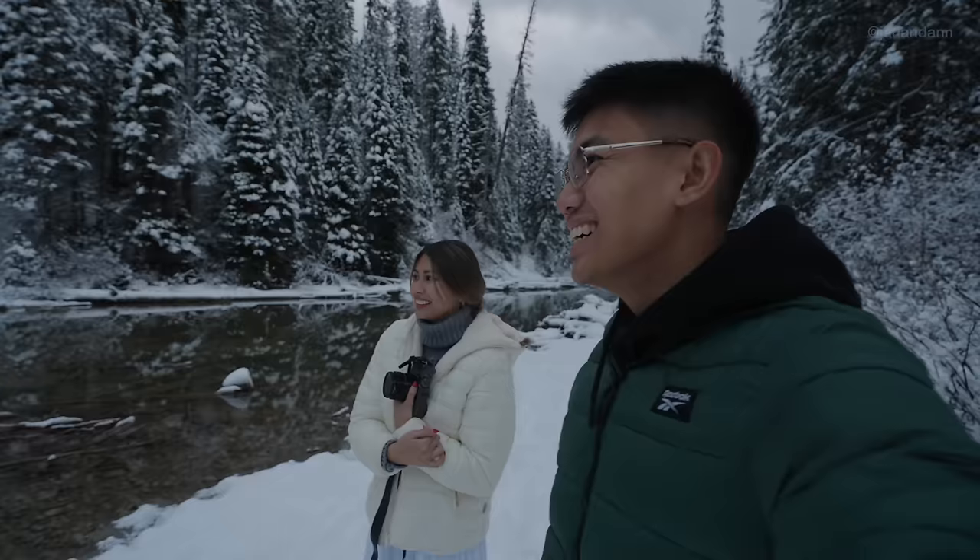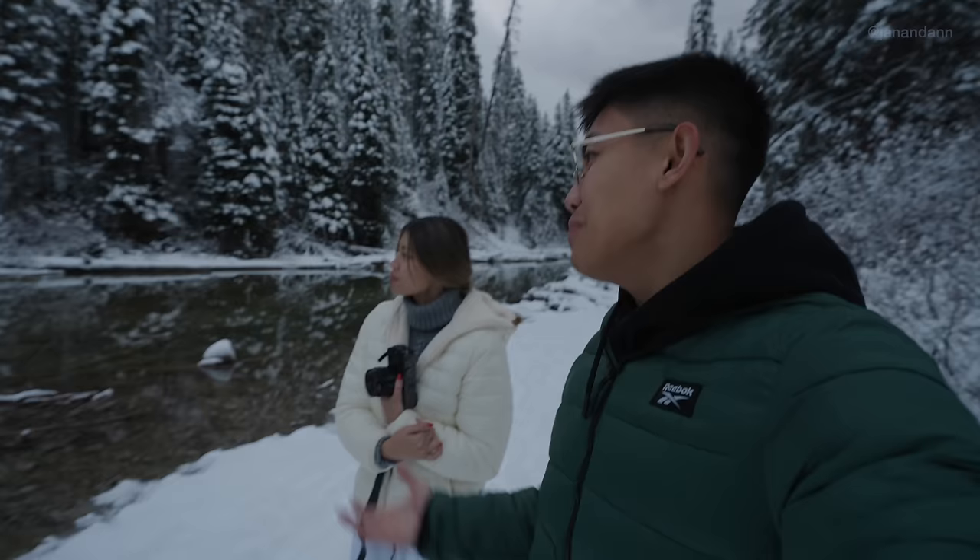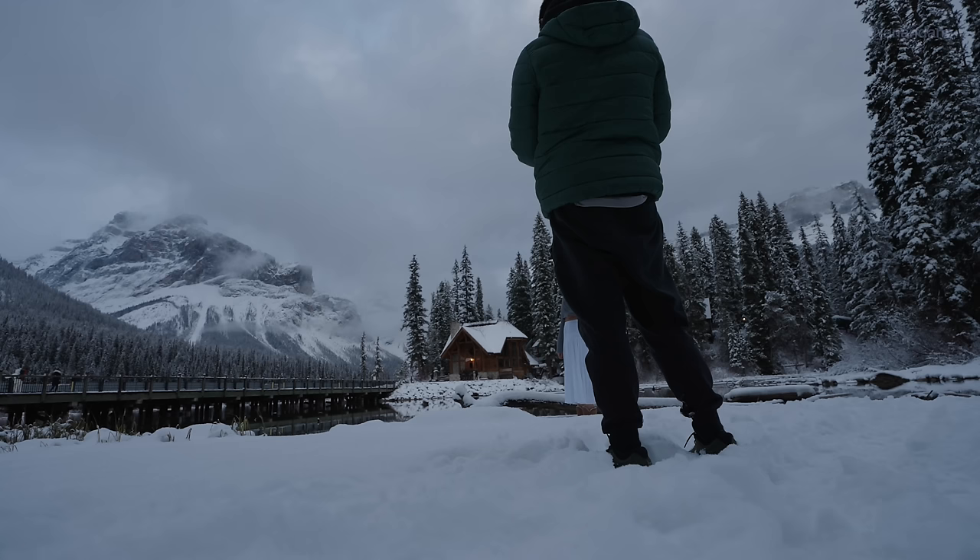Insane. Maybe because we've seen Lake Louise so many times, but this is only 35 minutes away from Lake Louise. This is my new one — I'll come back here.